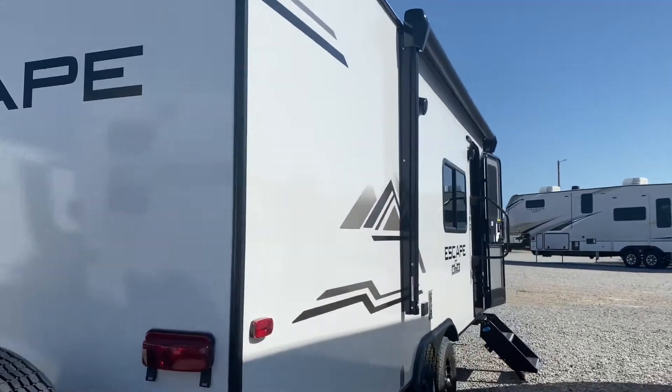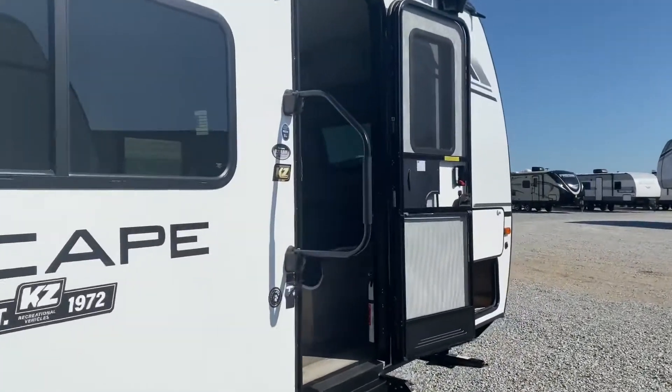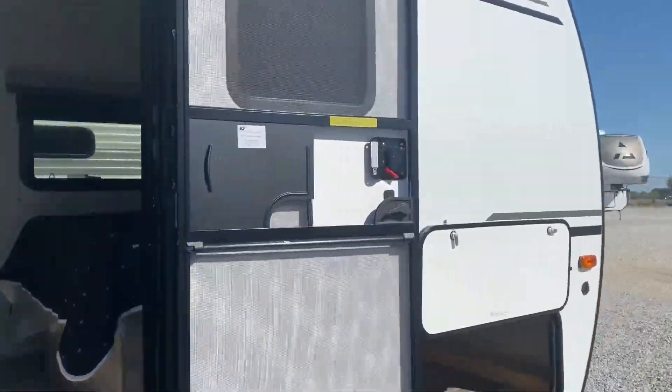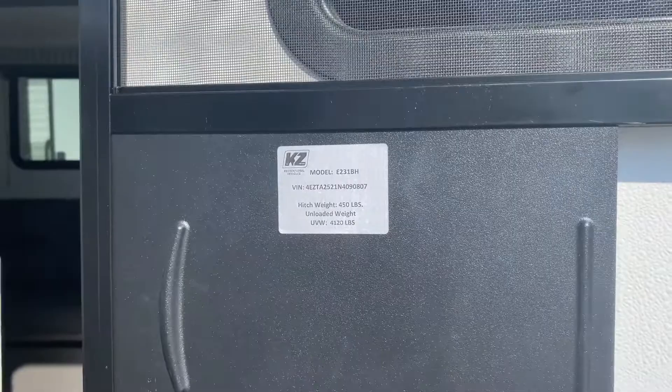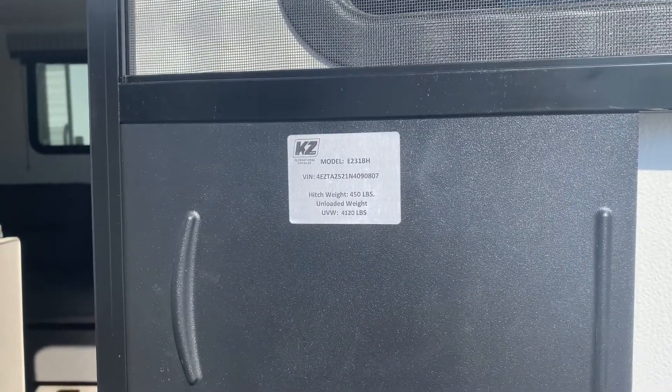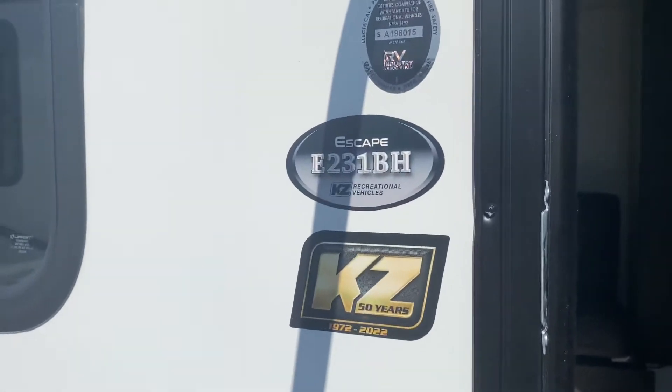KZ RV — 50 years in business this year and we're proud to represent them here in Missouri. Again, Daryl at Wilder RV. Weighs 4,120 pounds unloaded. 50 years in business. Thanks, guys.